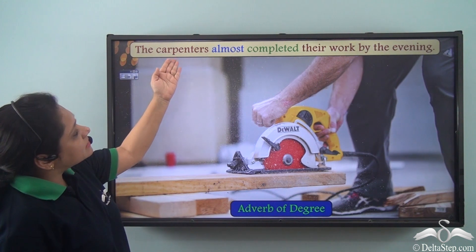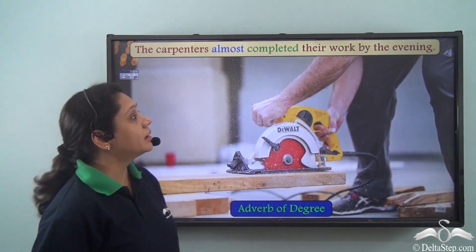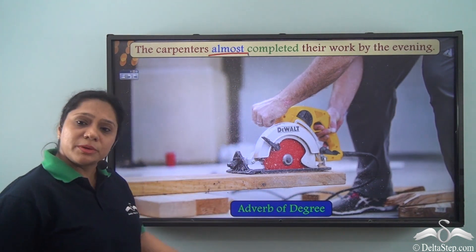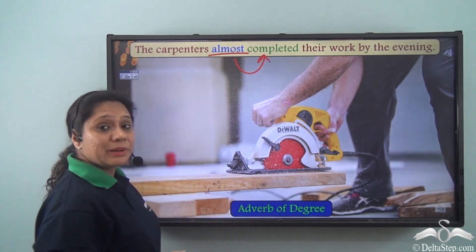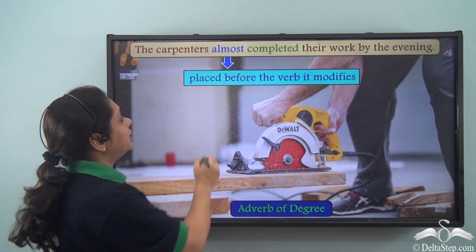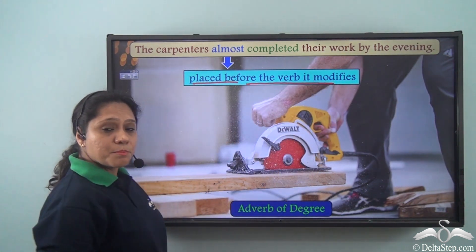'The carpenters almost completed their work by the evening.' In this sentence, 'almost' is an adverb of degree which is modifying the verb 'completed'. So we see that adverbs of degree are placed before the verb that they modify.